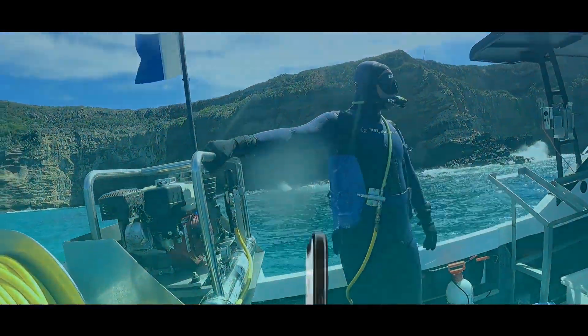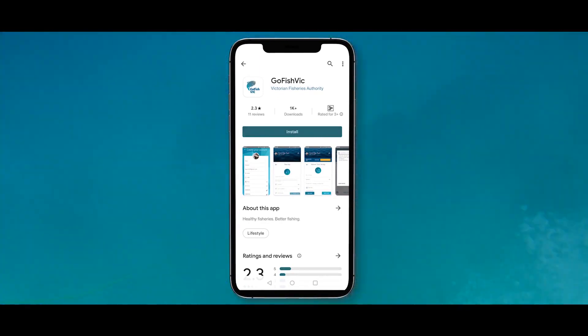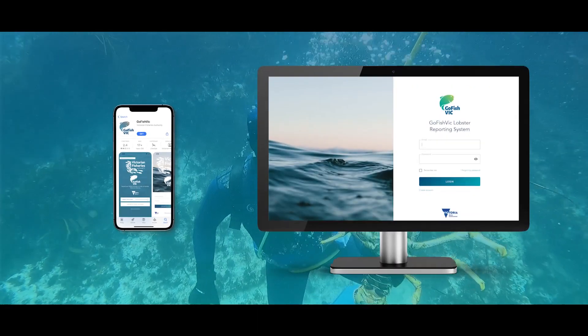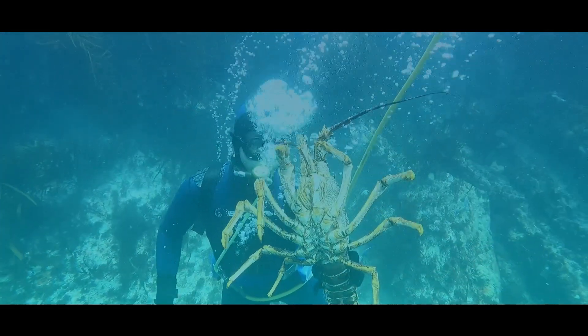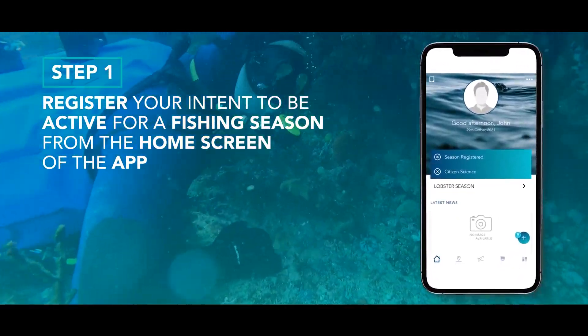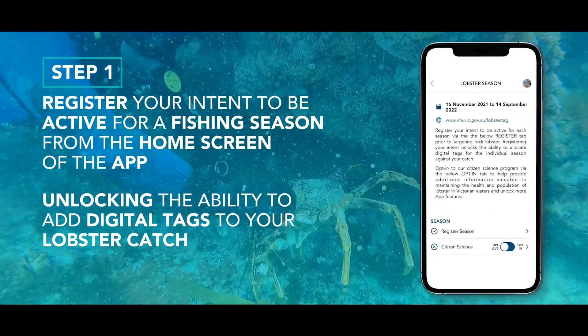To get yourself set up to catch and report lobster this season, download the free Go Fish Vic app from Google Play or the App Store, or access it via an online portal on the VFA webpage. The first step is to register your intent to be active for a fishing season from the home screen of the app, unlocking the ability to add digital tags to your lobster catch.